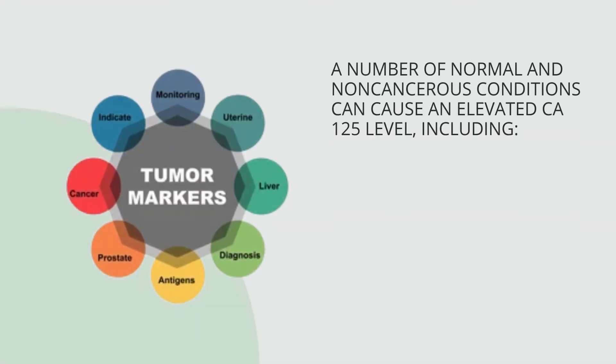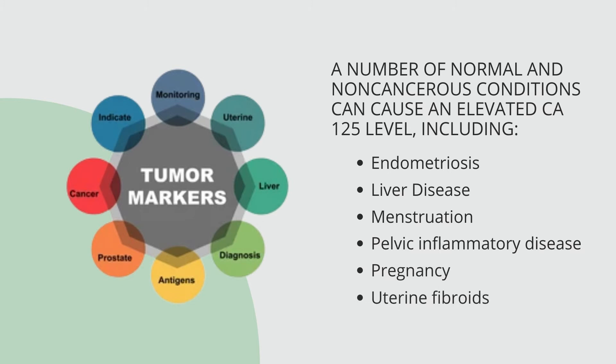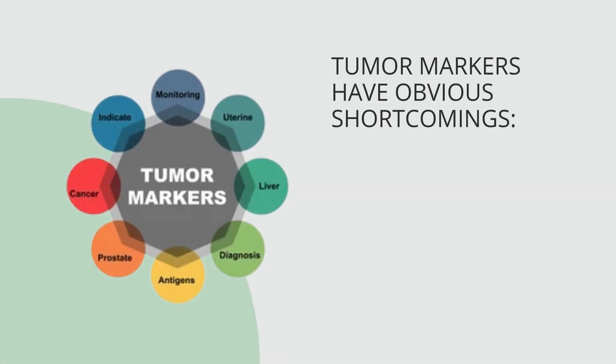CA125 levels may also help monitor how well cancer treatments are working, or if cancer has come back. Also called cancer antigen 125, a number of normal and non-cancerous conditions can cause an elevated CA125 level, including endometriosis, liver disease, menstruation, pelvic inflammatory disease, pregnancy, and uterine fibroids.